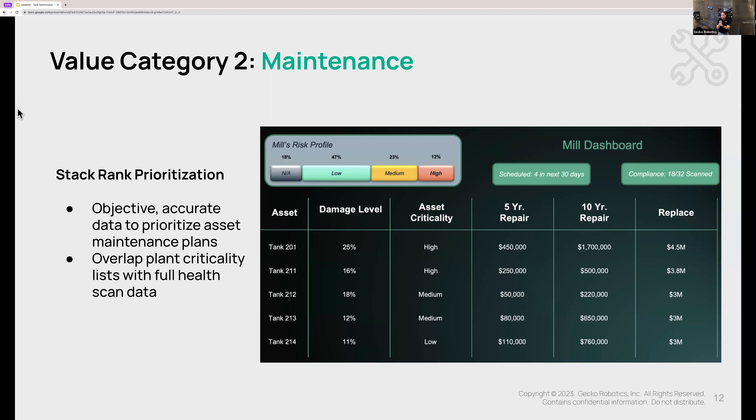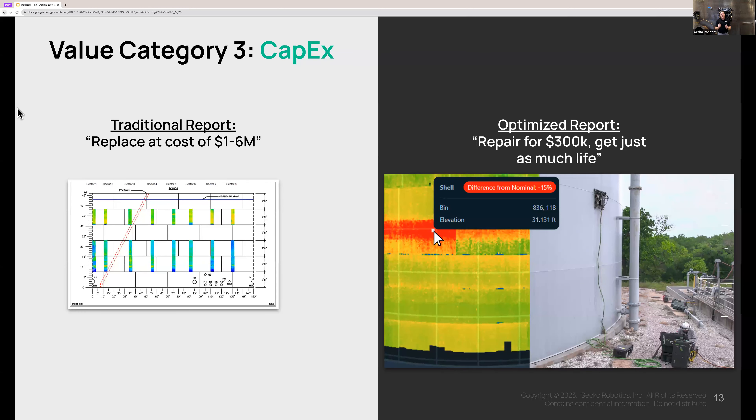We've talked about compliance and maintenance as value categories. Now let's talk about CapEx. In many cases, this is the most immediate opportunity for you to save millions of dollars. What we have found across pretty much every industrial site is that somewhere between 10 and 20 percent of the time, companies make a bad decision — they decide to replace tanks that they could have repaired for pennies on the dollar and gotten just as much life from them.